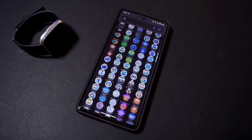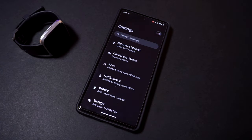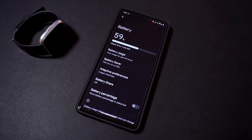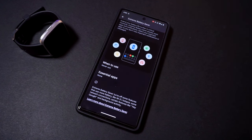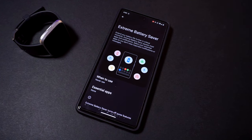If your battery's in a pinch but you don't have access to a charger, you can try out Extreme Battery Saver to conserve your remaining power. Open your Settings app, go to Battery, followed by Battery Saver, and then Extreme Battery Saver, which will allow your phone to use only a handful of essential apps, cutting down on battery drain.